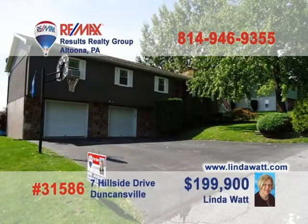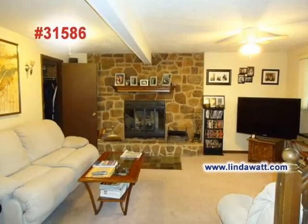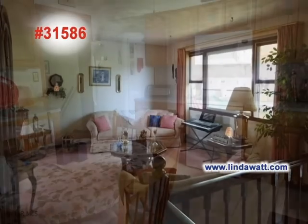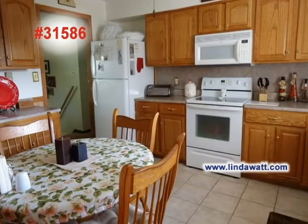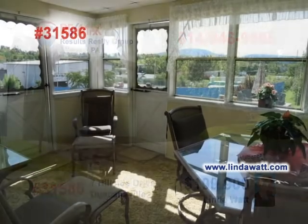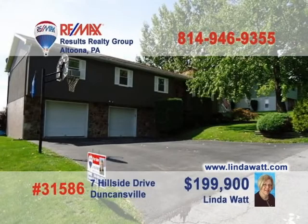Duncansville is our next stop on the Parade of Properties to see this four-bedroom home presented by Linda Watt. Take a look at this incredible stone fireplace in the family room. The living room is better suited to quiet conversation between friends. The large eat-in kitchen offers ceramic tile floors and updated appliances. Enjoy a touch of the outdoors thanks to the Florida room. Schedule a tour with Linda or get all the details at lindawatt.com.